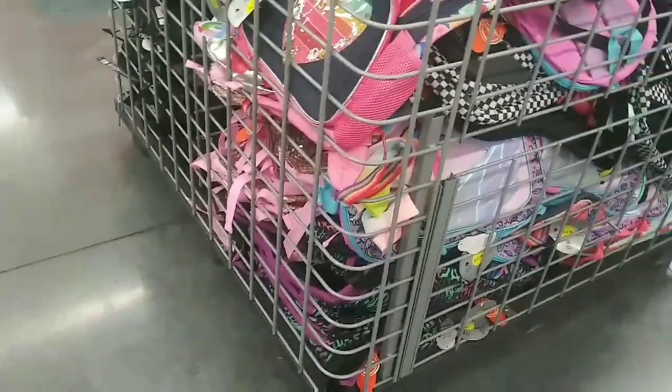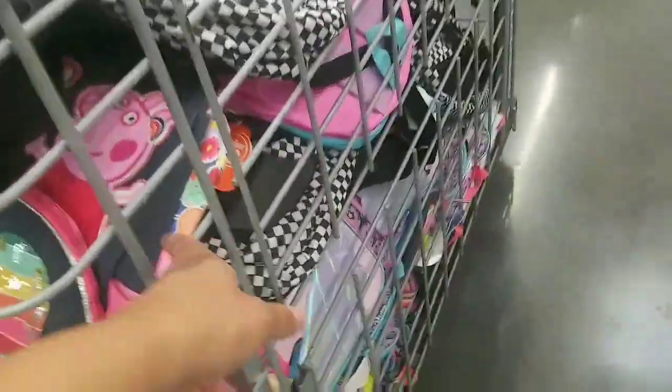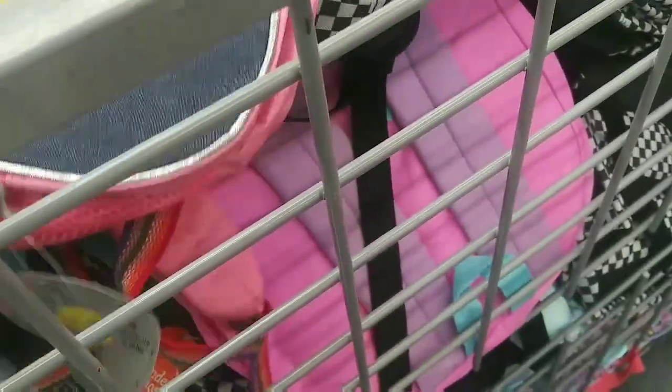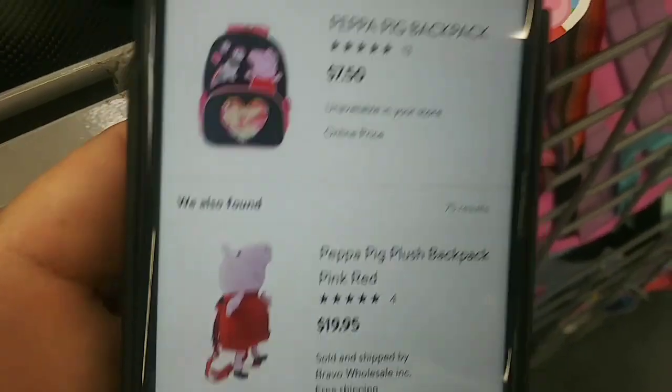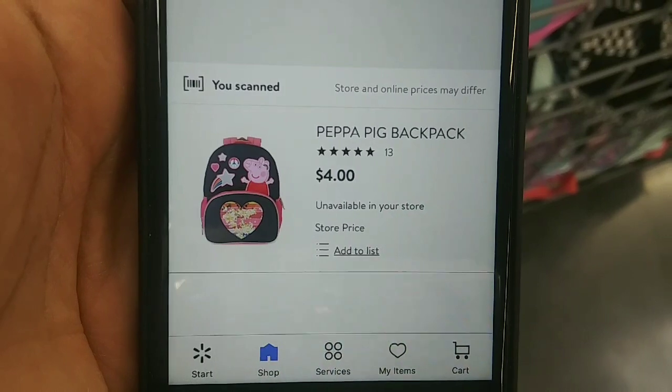I found a whole bin of tote bags on clearance. They also have regular-priced ones where the regular bags go. There are Peppa Pig ones ringing up for $4, and these sports ones ringing up for $2. Let me show you the UPCs. Online they're $7.50 — and in store, $4.